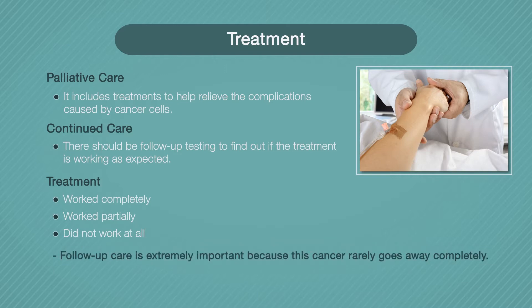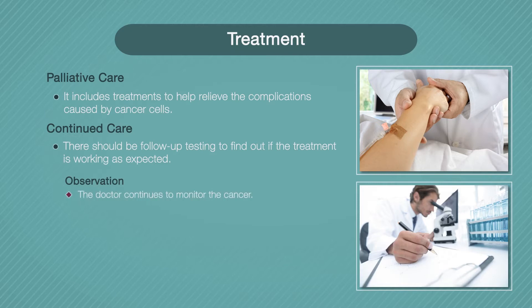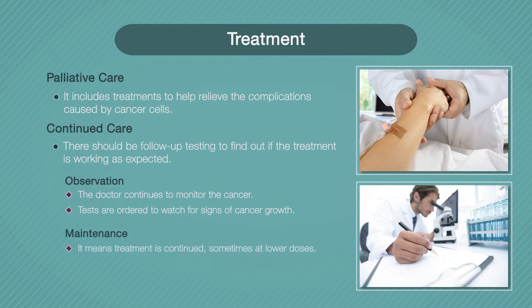Follow-up care is extremely important because this cancer rarely goes away completely. Most patients will need some kind of care for the rest of their lives. The doctor may suggest observation or maintenance treatment. Observation is when the doctor continues to monitor your cancer and orders tests to watch for signs of cancer growth. Maintenance treatment means you will continue treatment, sometimes at lower doses, and work with the doctor to monitor the cancer.